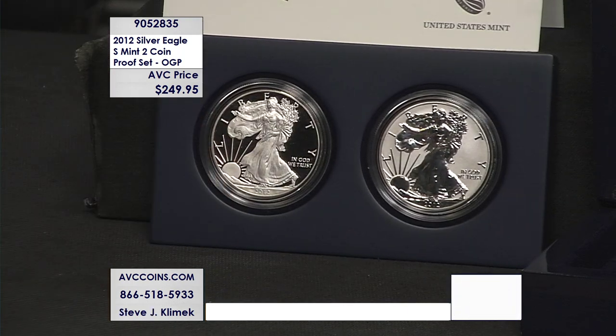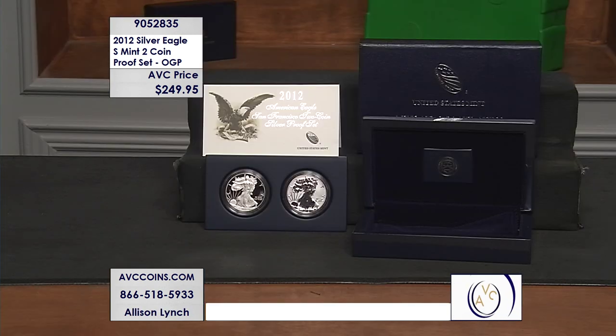Well, that's because while the Mint had been striking coins in San Francisco since the early 1900s, due to a massive earthquake in 1906, the U.S. Mint didn't begin its full-scale production again until 1937. 75 years after that was 2012, and the U.S. Mint created this stunning two-piece set.